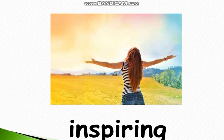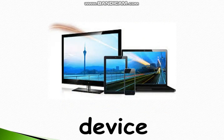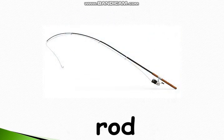We all know that nature is inspiring. Inspiring. They are trying to invent a machine. Invent. The TV is a useful device. Device. Technology. This is a fishing rod. Rod. Now let's move to the definitions.